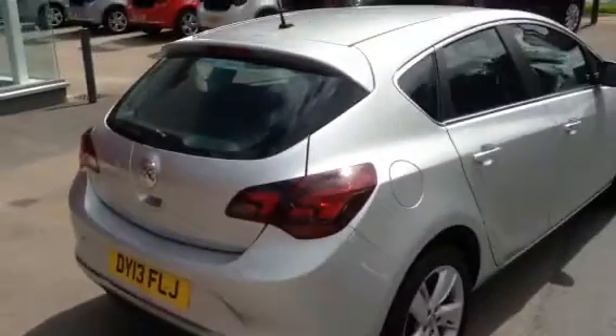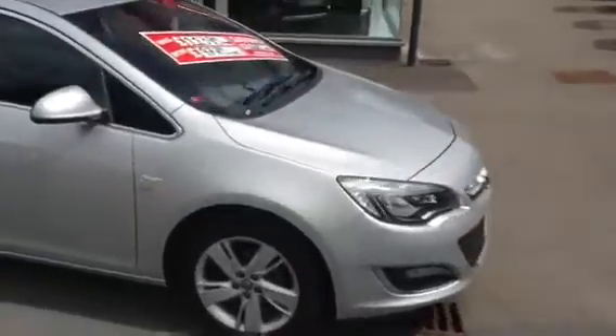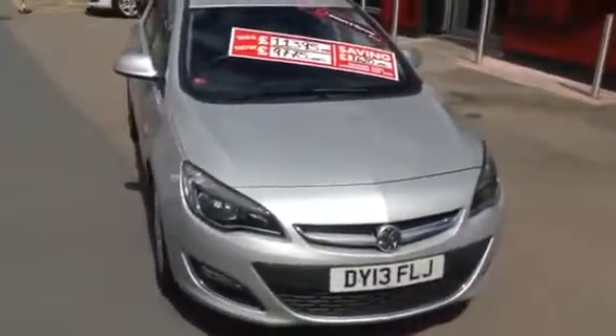All our used cars at Bayless Vauxhall are available on low rate finance. You can reserve the car by calling 01242 525252 or by clicking the deposit button on our webpage. Thank you.